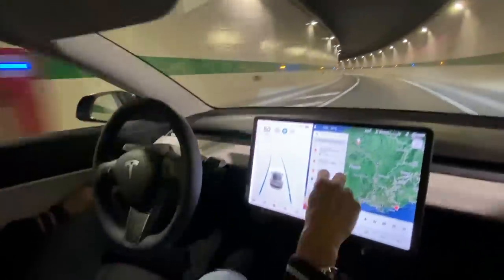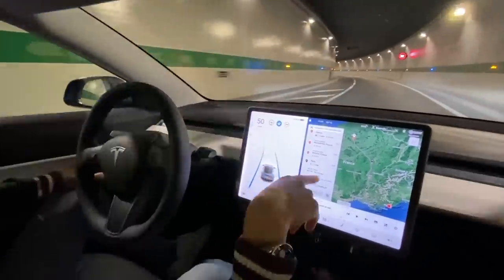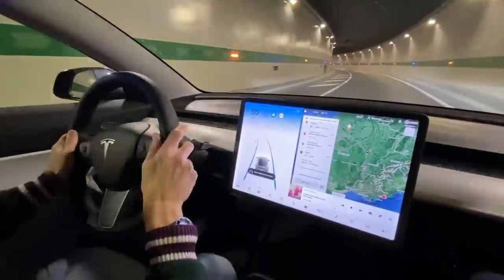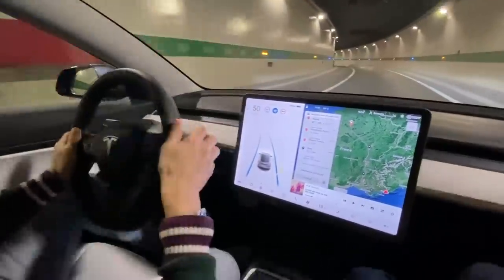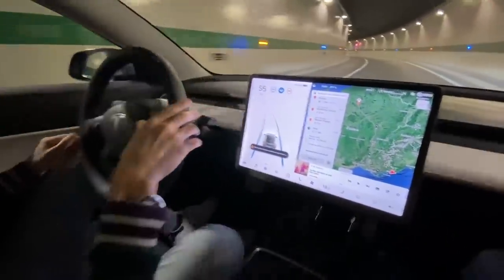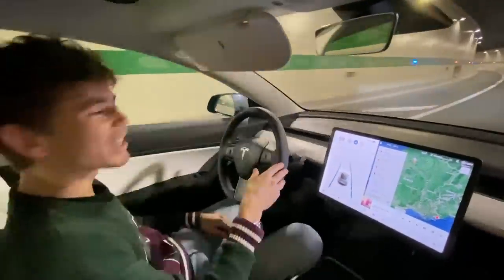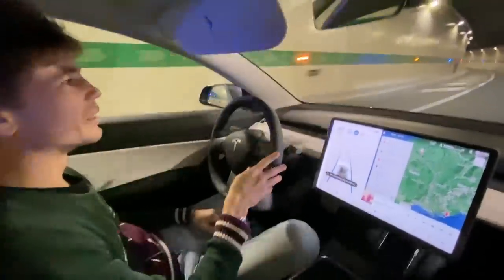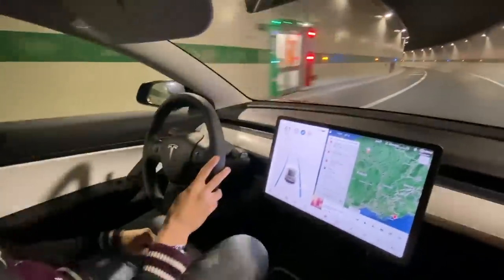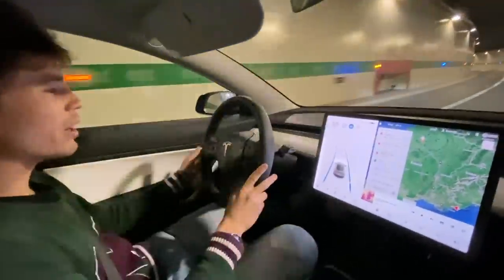It will tell you the total drive time - 10 hours 18 minutes to Paris, which is really not bad, and you'll get there with 11% remaining. That's nearly a thousand kilometer journey - nuts! And it's so relaxing to be able to have a conversation while it drives. This is the best filming car as well.